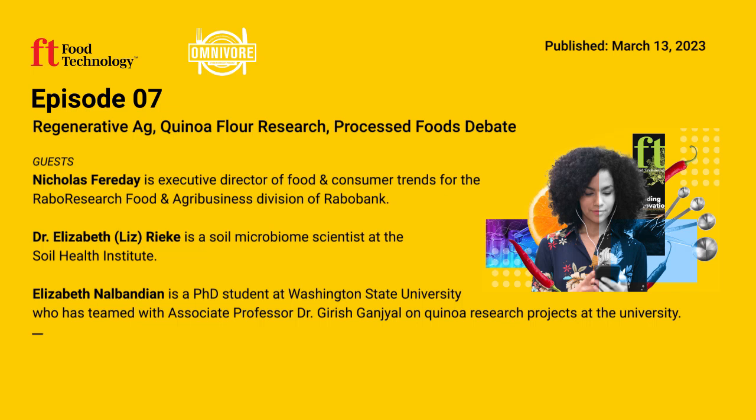In addition to practices such as cover crops and reducing tillage, there are exciting new technologies helping scientists and farmers understand and improve soil conditions. What technologies do you believe hold the most promise in making significant improvements?